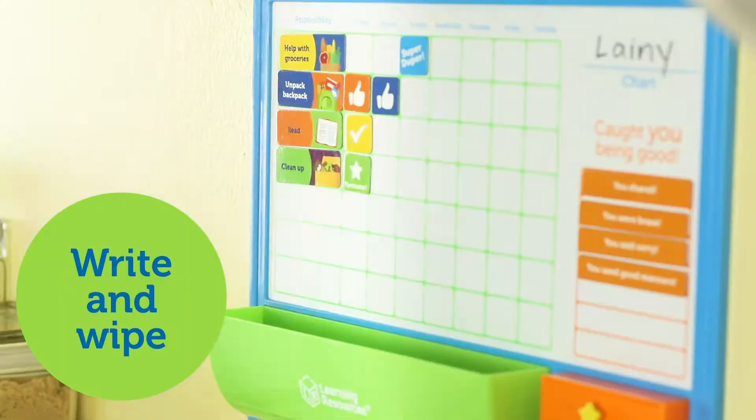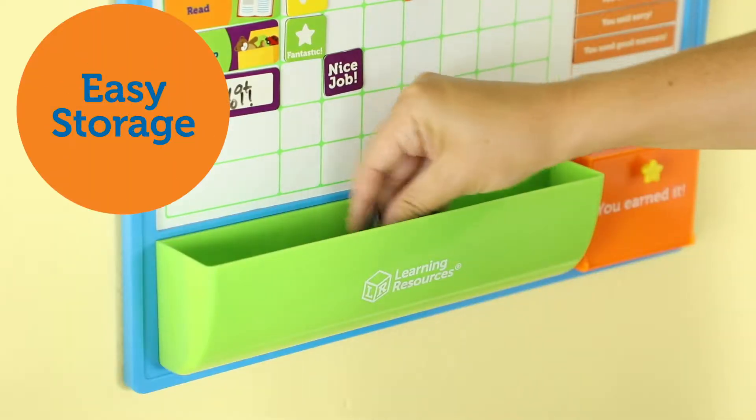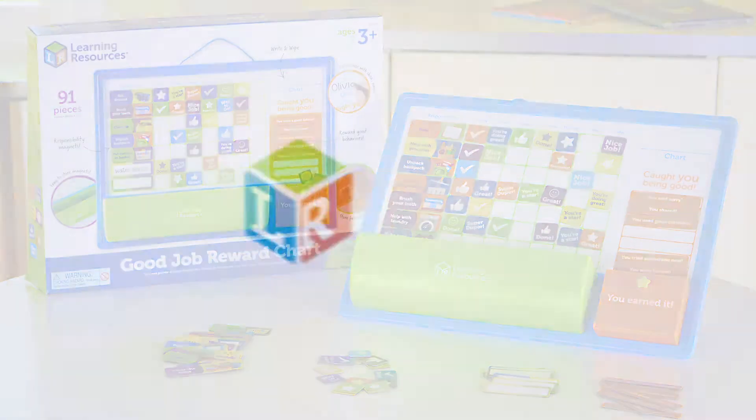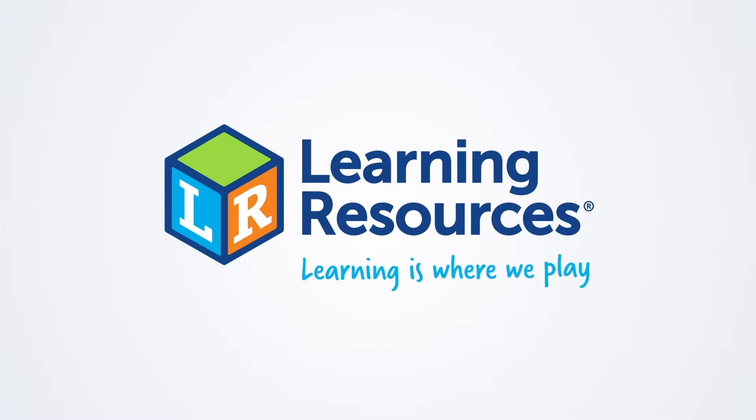The chart features a write and wipe surface, as well as a storage tray that holds extra pieces. This is the Good Job Reward Chart from Learning Resources. Learning is where we play.